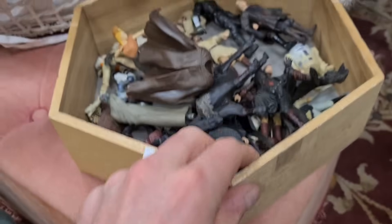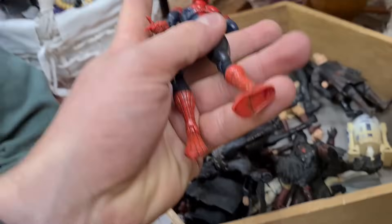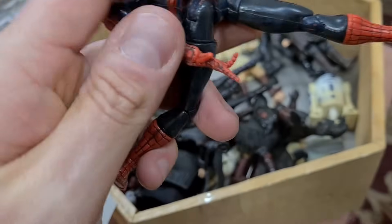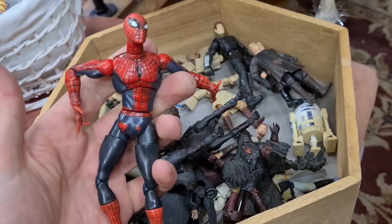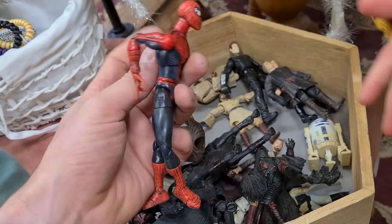Box of figures, a pound each. Old school Spider-Man - always pick these up whenever I find them. From 2001. Got to check the fingers, and this one has got a finger missing, but it's only a pound so I don't mind. Pretty battered condition - that's another one to just go on my pile of Spider-Man.